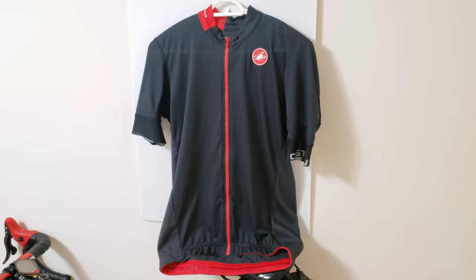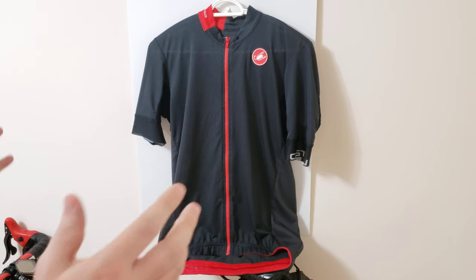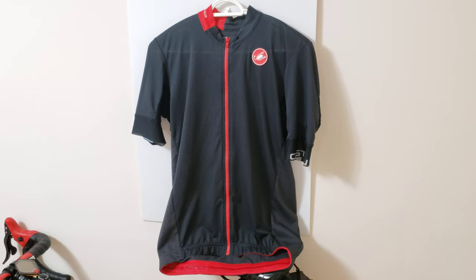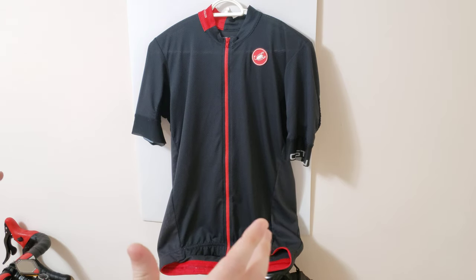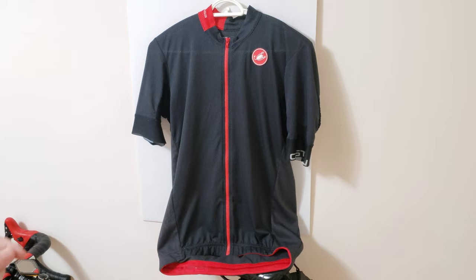Hi everyone, welcome to my channel. In this video I'm going to give some tips on what to look for when buying a jersey — what features you want, what kind of material you want to pick — and I'm gonna give a really nice tour so that at the end of the video you're confident about what kind of jersey you want to get for yourself.